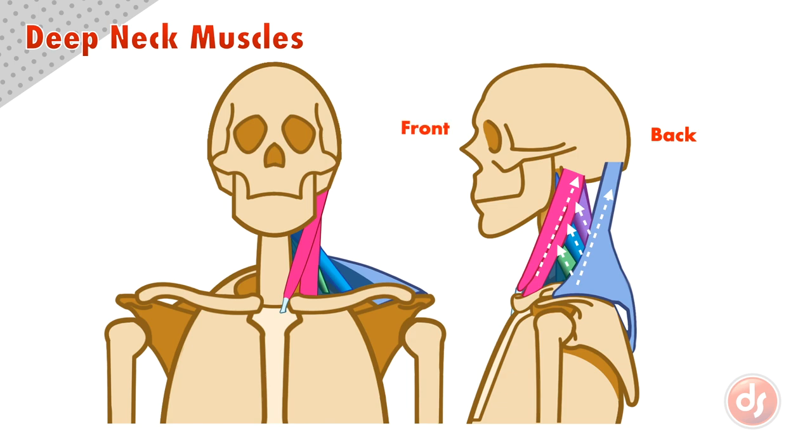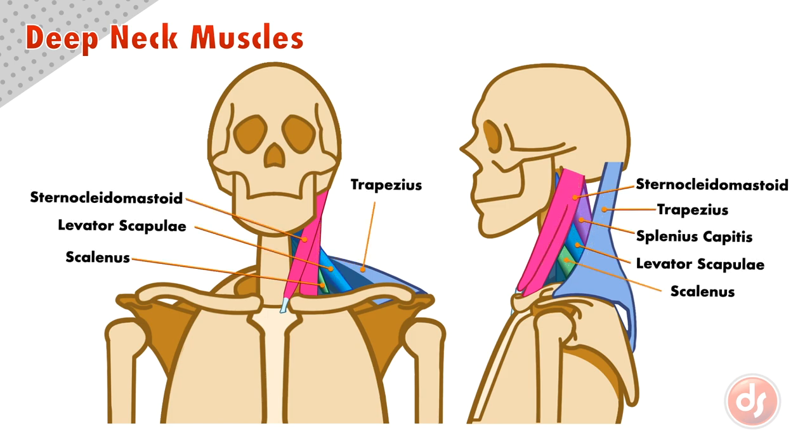From a front view, only the levator scapulae and the scalenus may be visible and appear as thin cords angling up towards the neck. The sternocleidomastoid, levator scapulae, and trapezius overlap in a way to create the profile of the neck. And here are the names of this group of neck muscles.